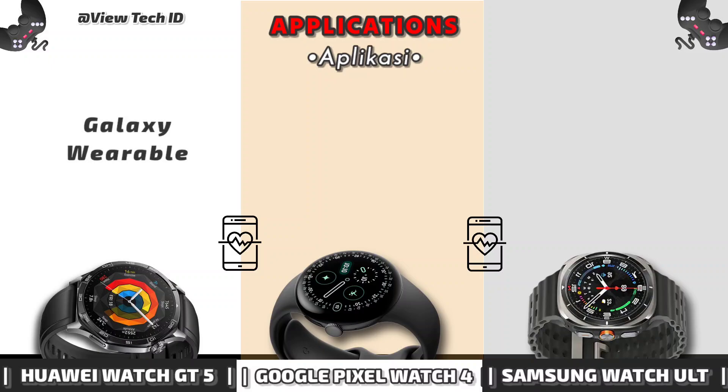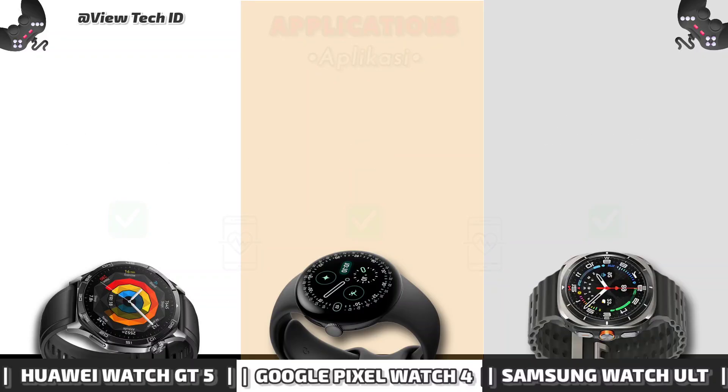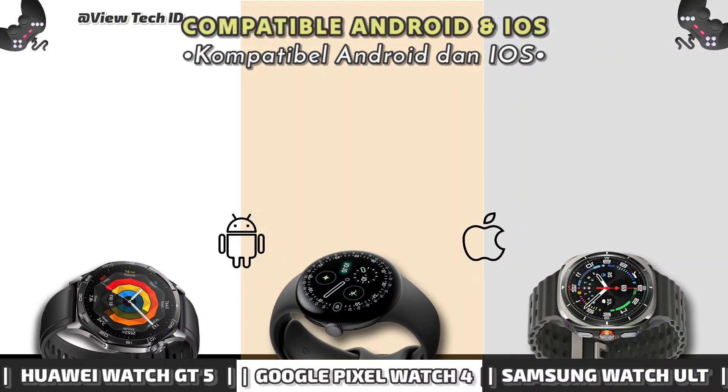Applications. Compatible Android and iOS.